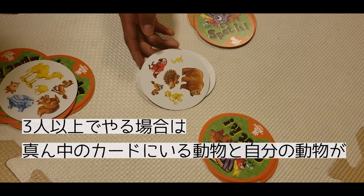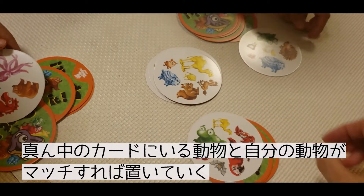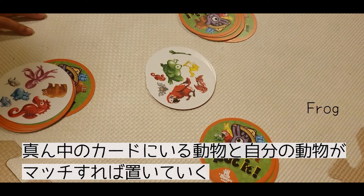In group play, players quickly call out animal names they spot: Donkey! Good! Sheep! Frog! Seahorse!